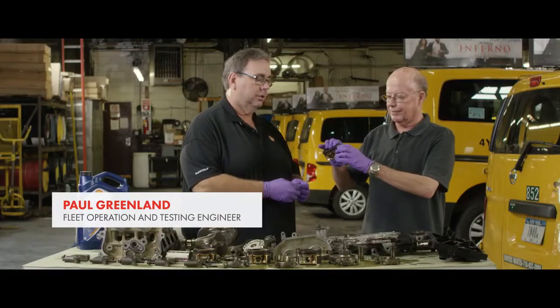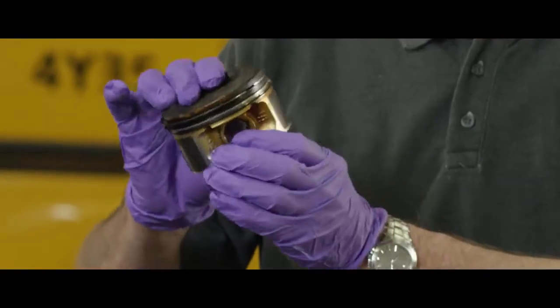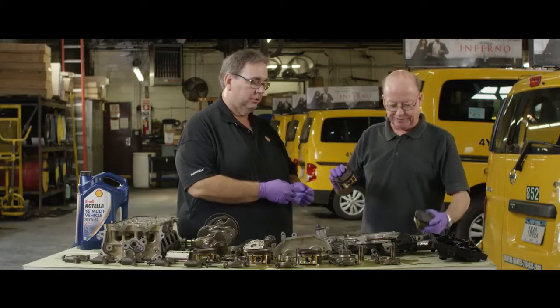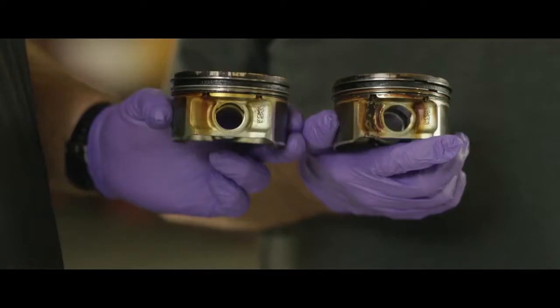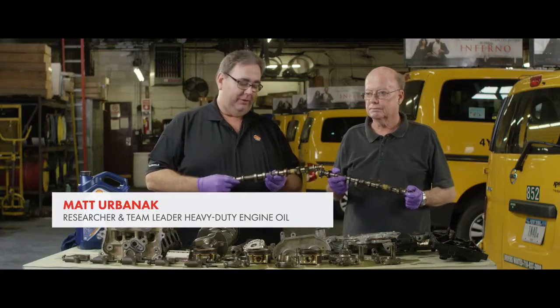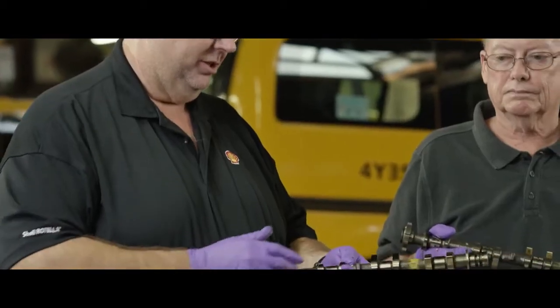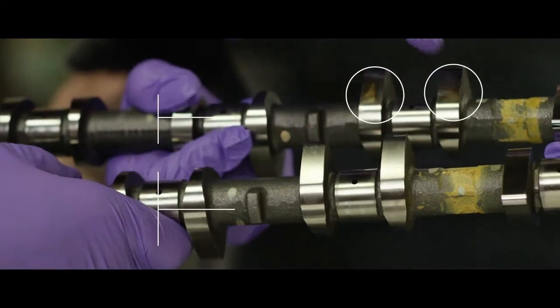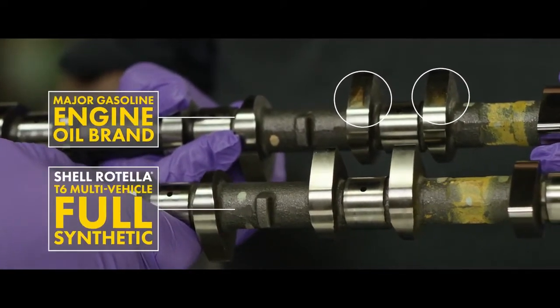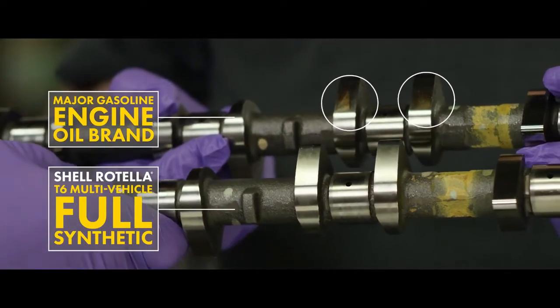Deposits are on the ring lands, the piston boss area, and the under crown. You can see here the third land is completely clean, and the other piston from the passenger car motor oil has varnish deposits and also some carving on it. What I have here in my hand is a camshaft. On the competitive oil, you see a fair bit of varnish deposit on those cam lobes, whereas on the Shell Rotella product, you don't see any varnish on these cam lobes.